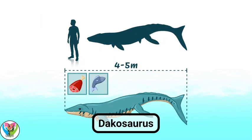Dacosaurus. Here's what we think we know about this marine, crocodile-like dinosaur. Dacosaurus spanned the meeting of two periods, Jurassic and Cretaceous. Dacosaurus was a fully marine species adapted for hunting large marine creatures.